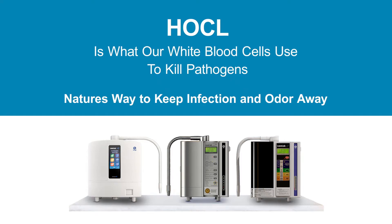Please let me introduce you to the germ family and their worst nightmare: hydroxychloride, also called HOCL. HOCL is nature's way to fight infection and the odor that may come with it. Our white blood cells use HOCL to kill germs. We have put nature's germ killer in a bottle.